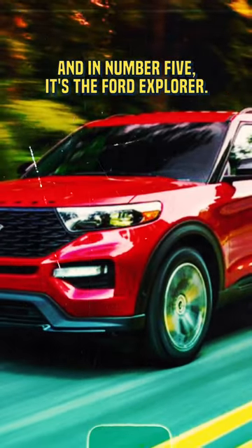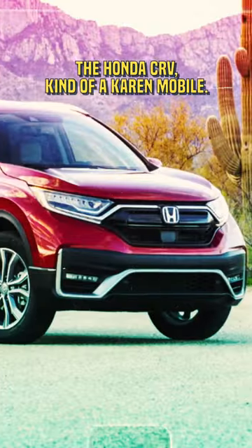At number 5, it's the Ford Explorer. Number 4, the Honda CR-V — kind of a Karen mobile.